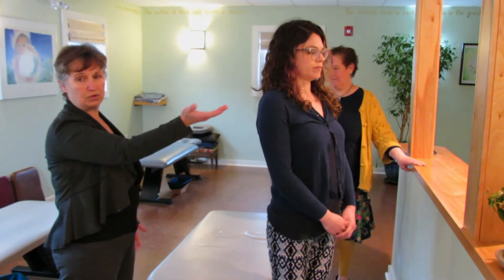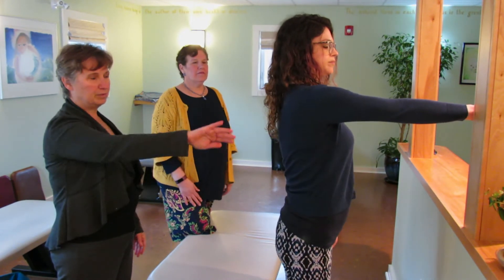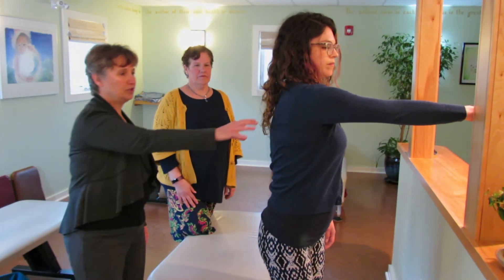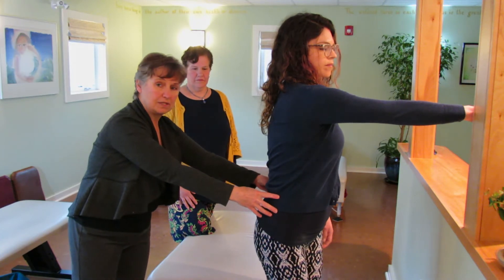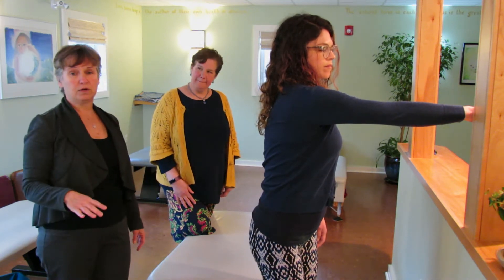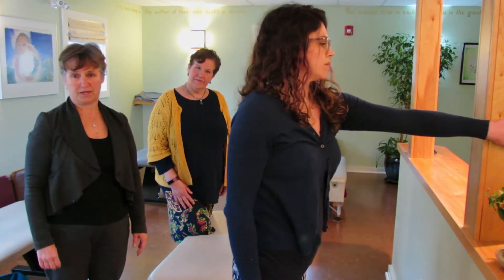The second stretch uses a pillar or a doorframe. You're going to face it straight on, put your hand at shoulder height, and lean back into the stretch. You should feel a pull through here. If you rotate your hips slightly, you'll feel a little deeper pull. Again, three to four good deep slow breaths in and out, and do both sides.